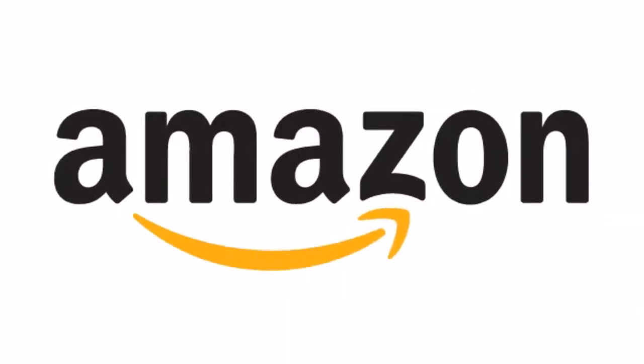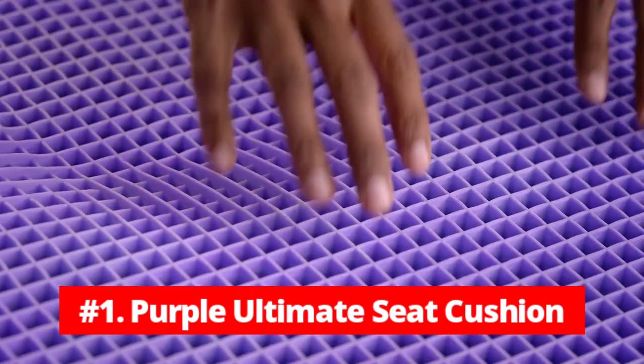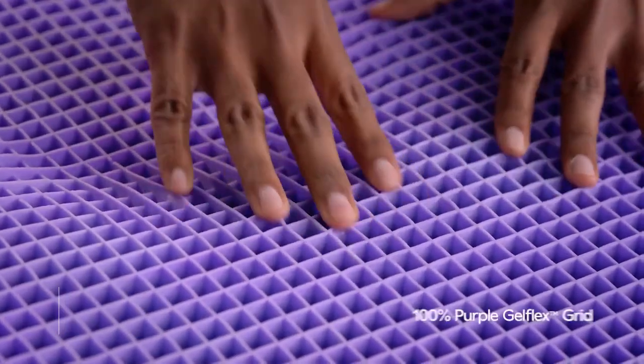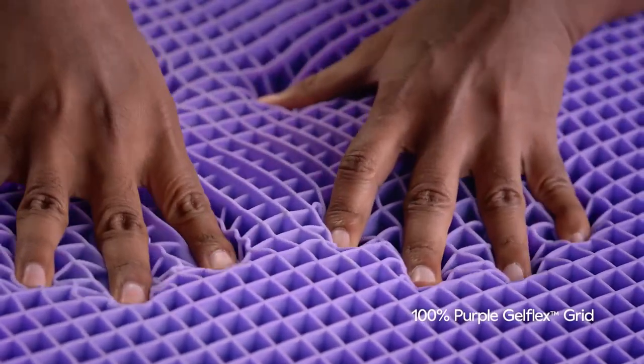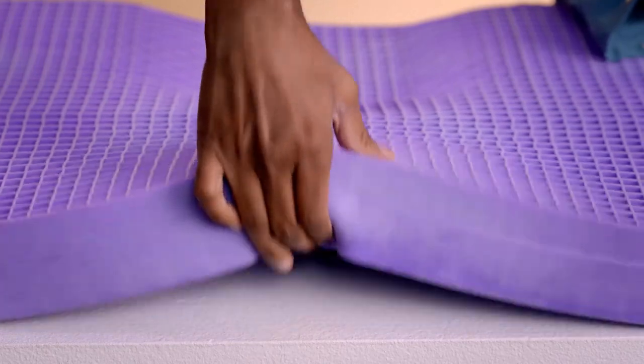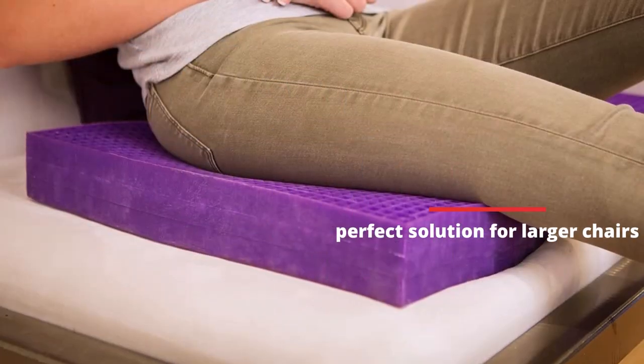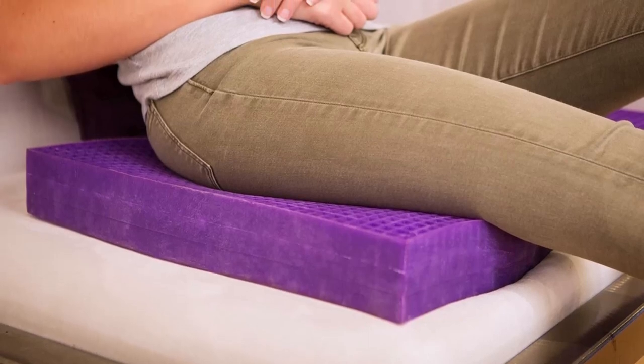Now let's go to the deeper section of this buying guide. At number 1 is the Purple Ultimate Seat Cushion. The Purple Ultimate Seat Cushion is a game changer for anyone who spends extended periods of time sitting. This cushion is wider and longer than any other Purple Seat Cushion, making it the perfect solution for larger chairs and providing heavier weight support.